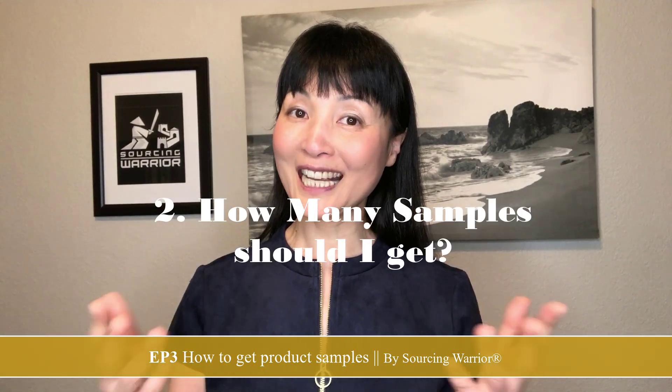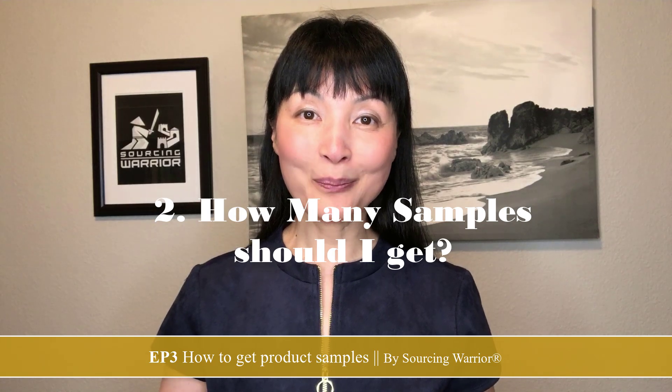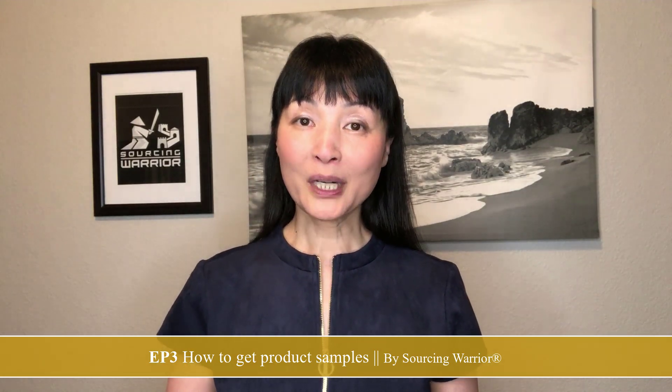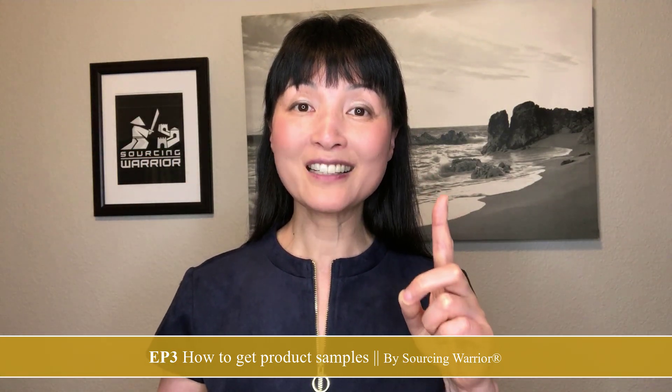The second question is: how many samples should I get? My recommendation is three plus one. The three samples are from three different suppliers, because you need to keep your options open. Product development should run concurrently with three different suppliers so that eventually one leads to a purchase order. If you keep only one supplier and things don't work out, you have to start over and waste a lot of time.